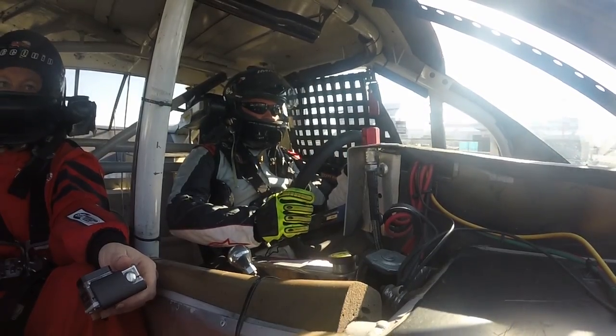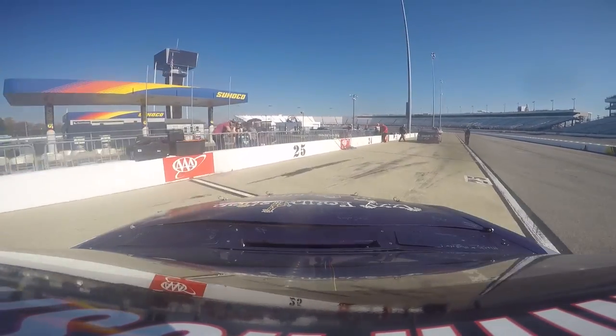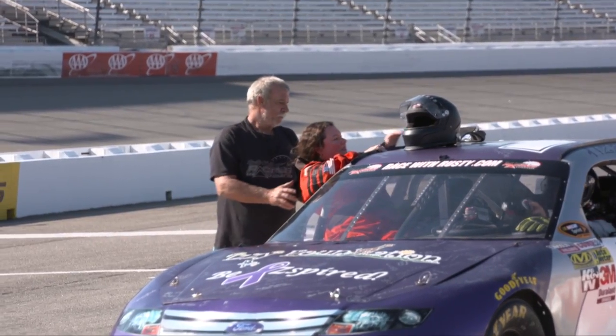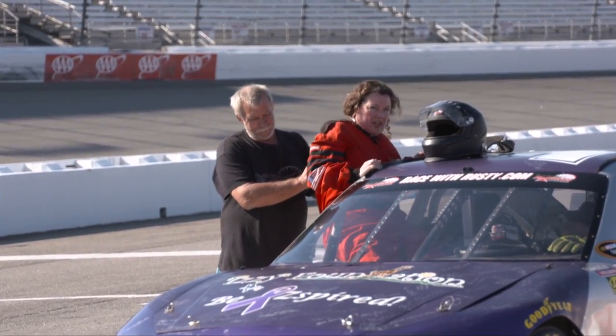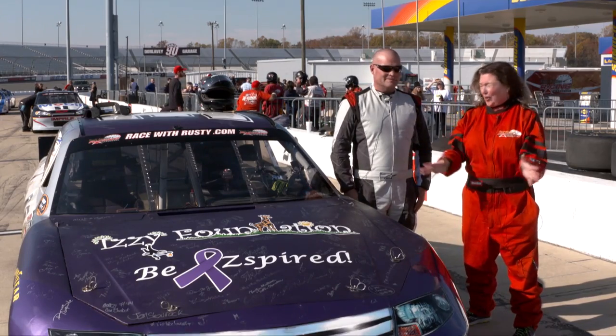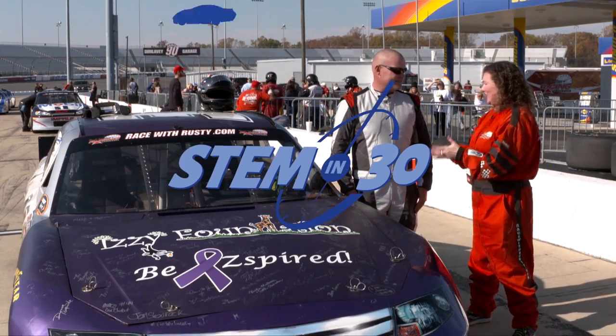Well, that was a ride around Richmond. That was awesome! So I've got to say this ride-along was totally awesome. Warren, thank you so much. Kurt, should we take some more questions?